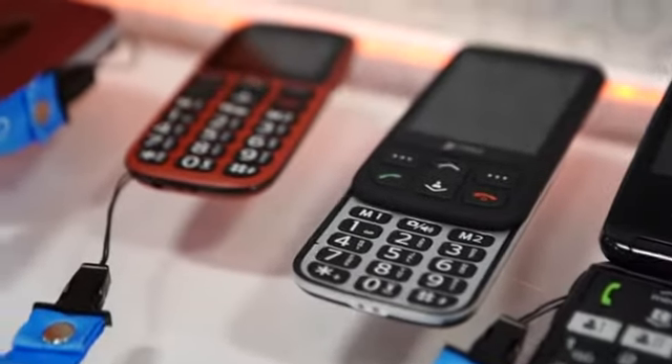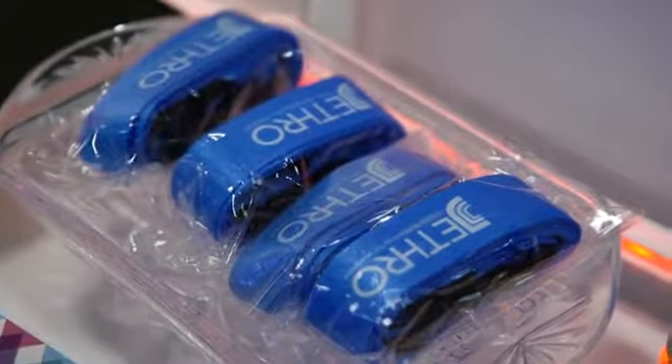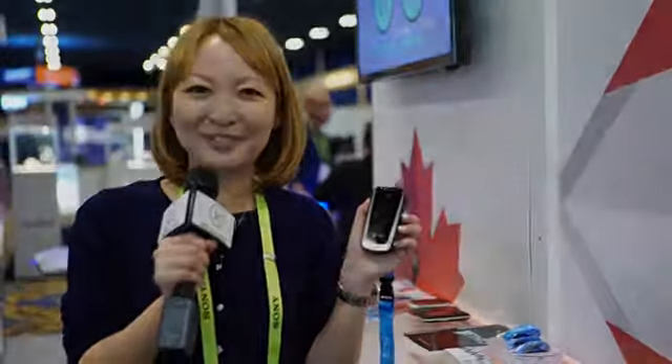Our cell phone here is perfect for seniors and kids and anyone who just doesn't like to deal with a smartphone. Come check us out at CES in the Canada Pavilion.